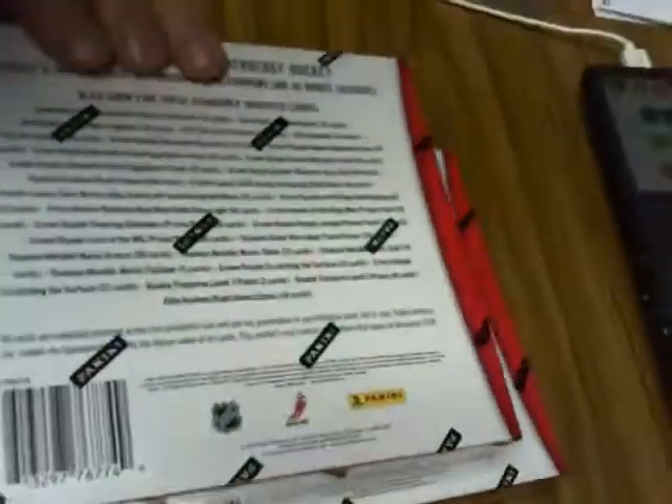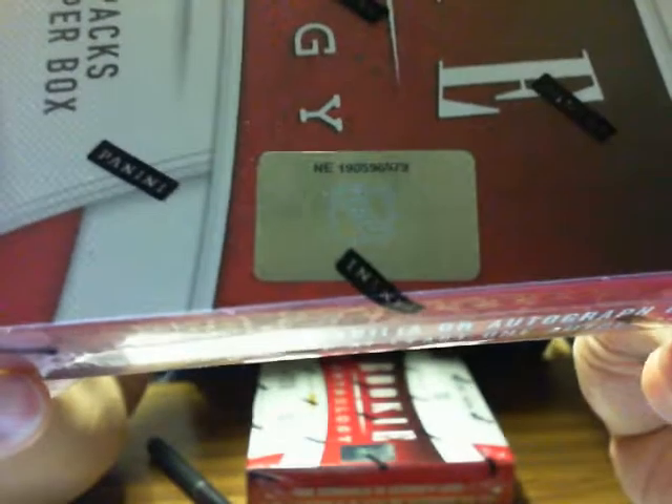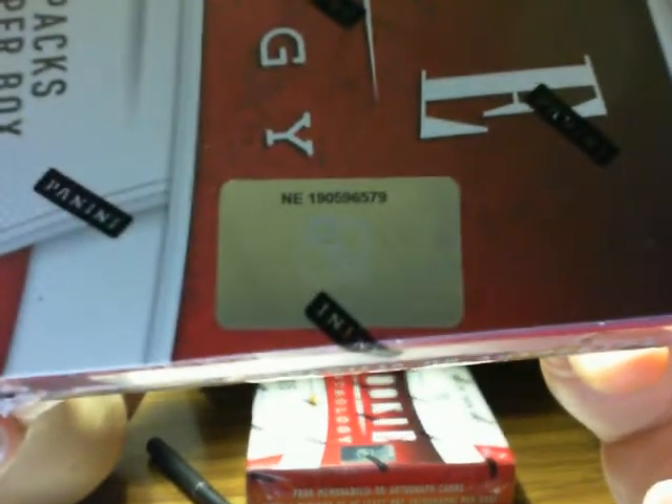Let's go to these boxes. I'll show you guys the serial numbers for each box and we'll get started. On to the first box for tonight — focus camera — 6-5-7-9 will be our first one. Okay, so good luck everybody.